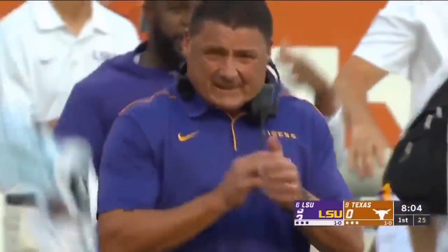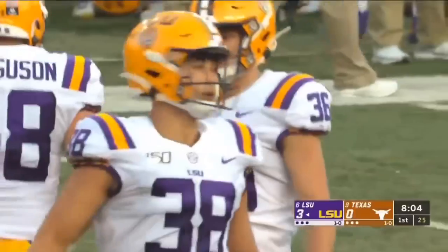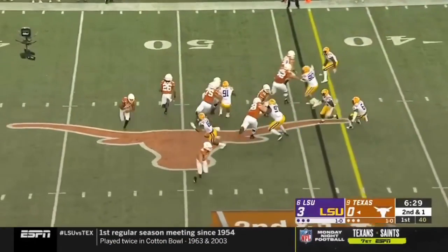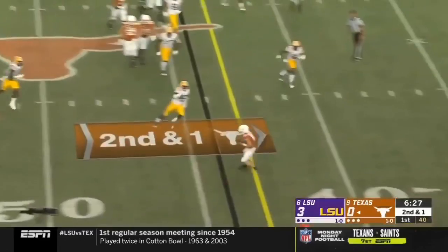Back in his home state, and York has the first points of the night for Coach O. Maria told us that LSU is re-taping Fulton's right ankle, and they reach into the bag of tricks.